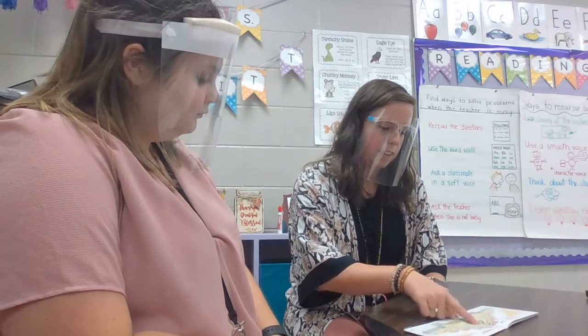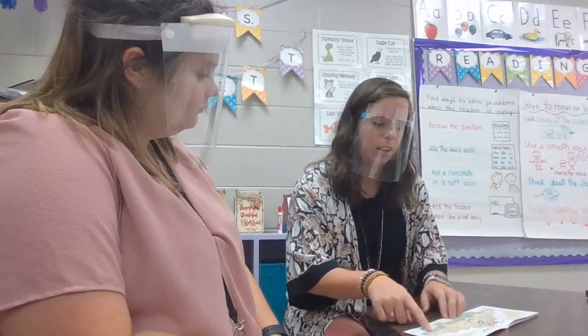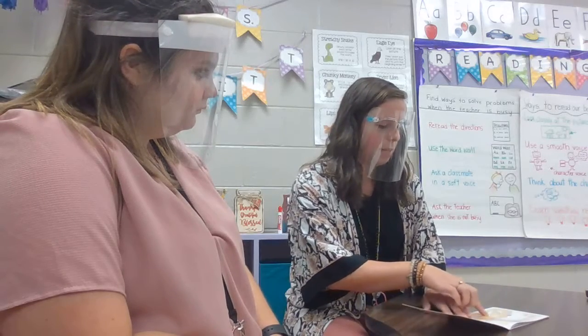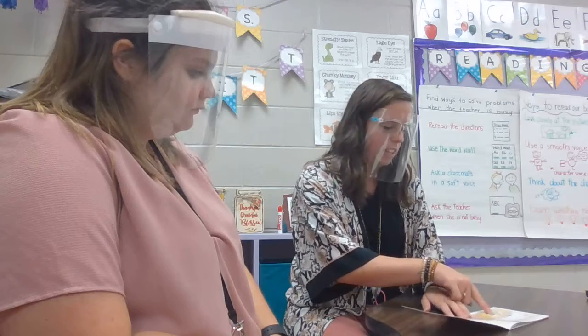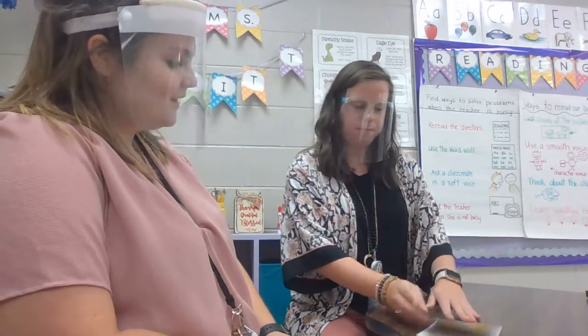Oh look! Ben's cake has a five on it and it has one, two, three, four, five candles. Oh it's Ben's birthday! Mom made Ben a birthday cake like a dinosaur. Says happy birthday! Very good.